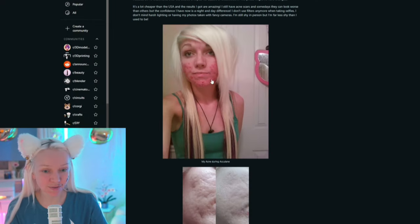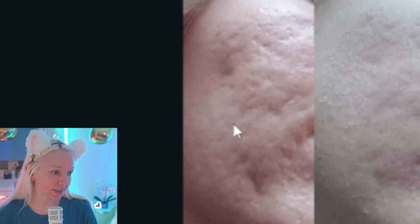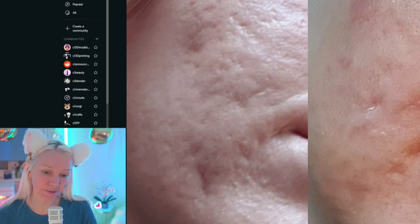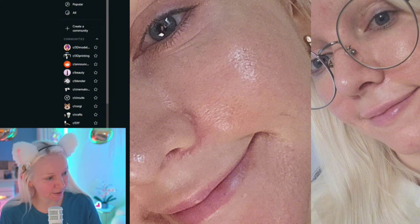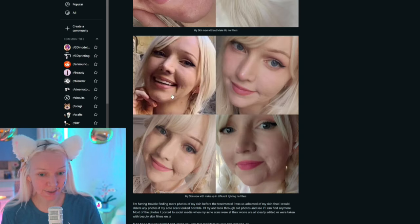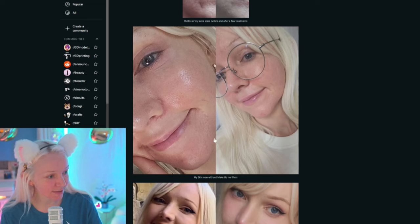This is how bad my acne was — not actually the worst of it, but pretty bad. And then here are some results. This cheek — you can see how deep my scars were, and then on the other side, after a few treatments, how much better they got. My skin is actually better now but obviously certain angles it looks worse. You can still see scarring sometimes, but in good lighting my skin looks really awesome. I just have these weird pimple things under my skin that drive me insane, which is what I'm trying to get rid of now.